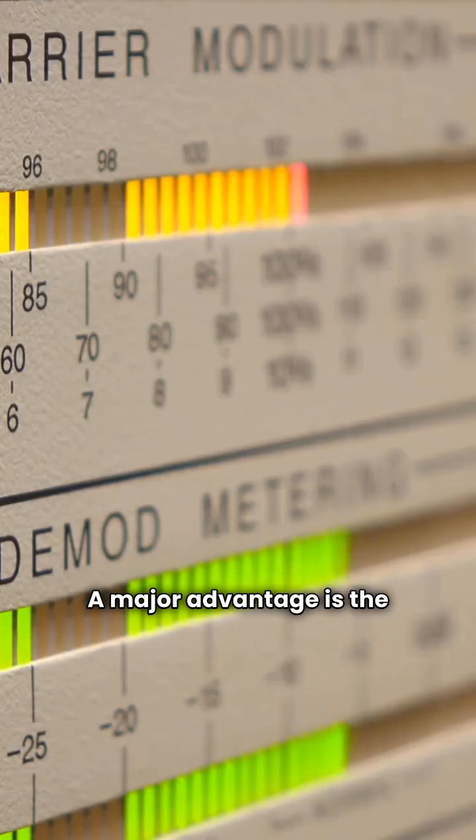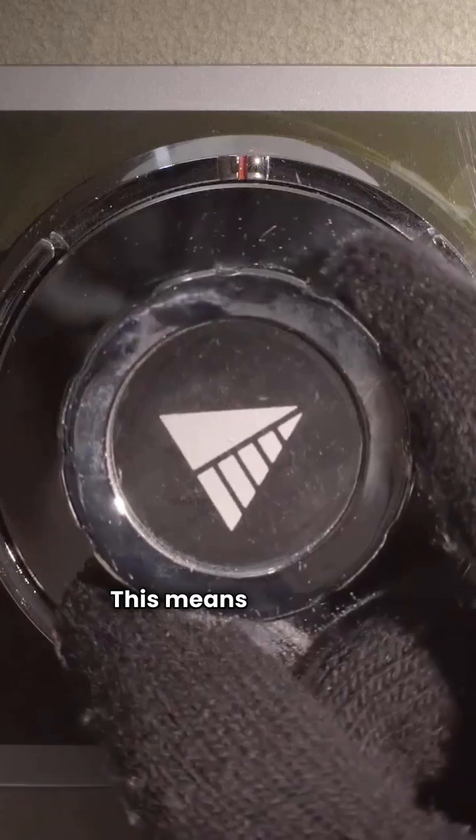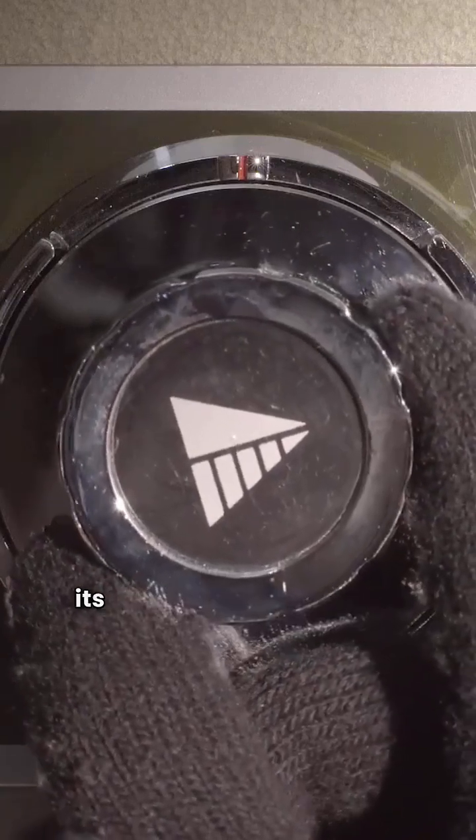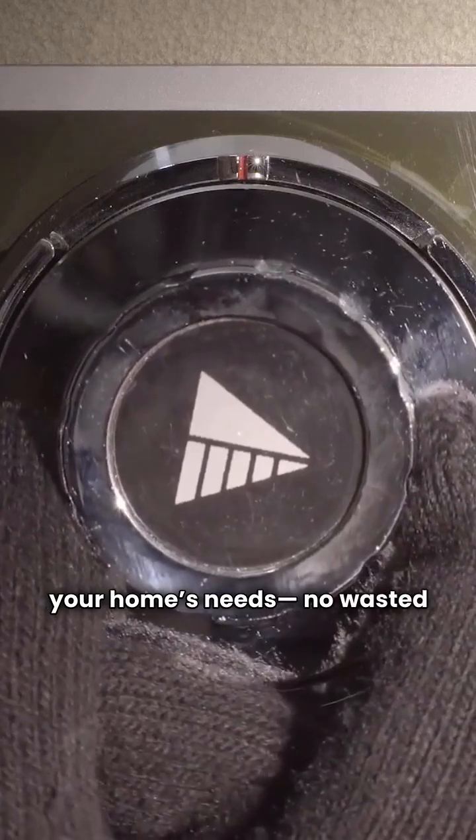A major advantage is the modulating control across all their premium models. This means the boiler automatically adjusts its heat output to perfectly match your home's needs — no wasted energy.